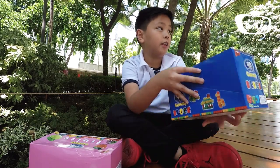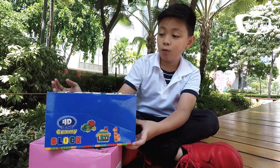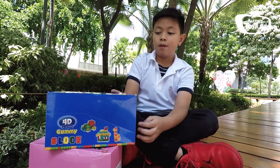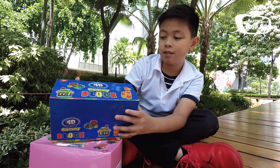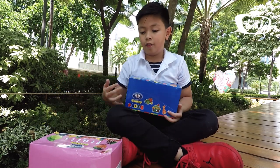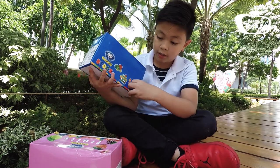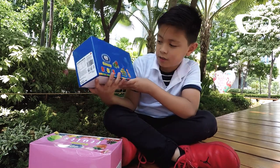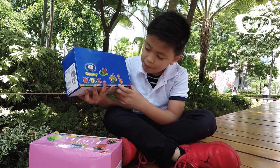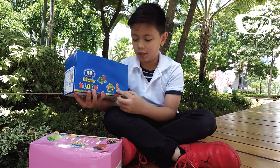Now moving on to the 4D Gummy Blocks. So here they are, it's really cool. It's like edible and you can also play with them — I'll move on to that later. It says 4D Gummy Blocks. It's completely different to the flutes; when you look here it has more cool stuff than this box. So you can build different stuff. I'm guessing this is a car, a house, and a giraffe.